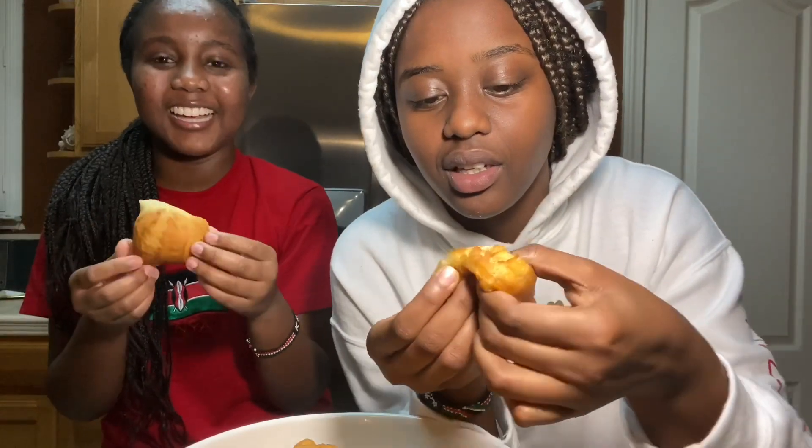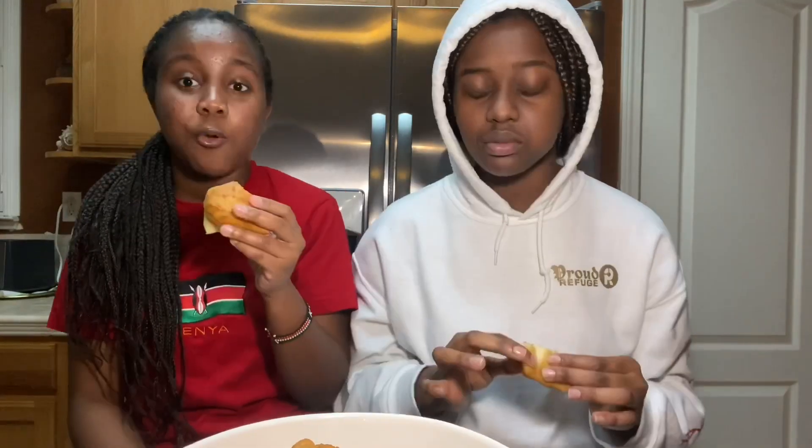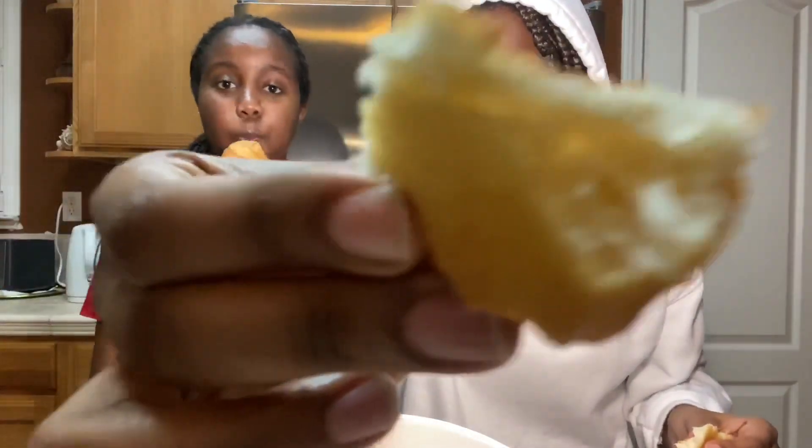This is how you know the prettiest mandazi — it's like a bubble. When you tear it inside, it's absolutely crunchy and so fluffy as well. These came out really good. They came out good.